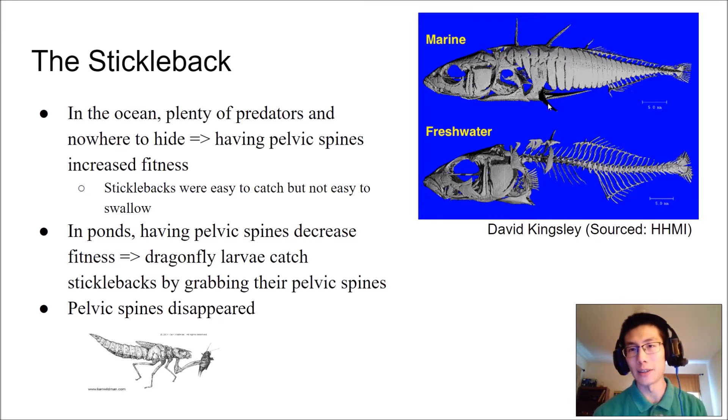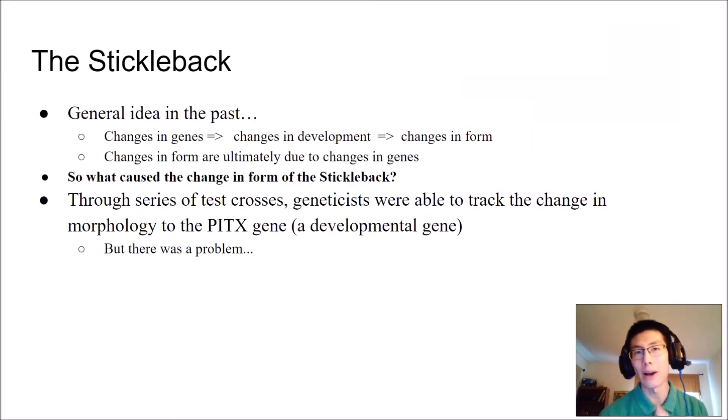The reality for sticklebacks stuck in freshwater was that the presence of pelvic spines actually allowed dragonfly larvae to shoot their mouth parts out and grab the fish by those spines. So this trait that was normally very beneficial in oceanic marine environments actually became a detriment in freshwater. Over time, natural selection acted on the freshwater populations, and eventually the pelvic spines disappeared, because fish with pelvic spines didn't fare as well as those with reduced or no spines.